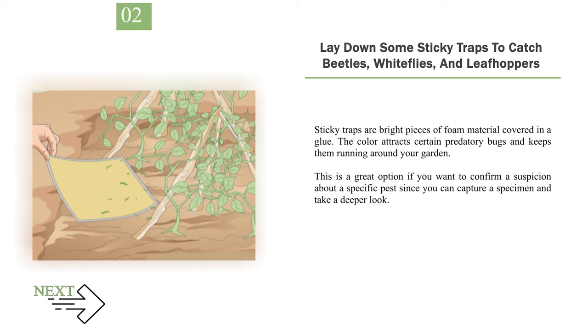Number 2: Lay down some sticky traps to catch beetles, whiteflies, and leafhoppers. Sticky traps are bright pieces of foam material covered in a glue. The color attracts certain predatory bugs and keeps them from running around your garden. This is a great option if you want to confirm a suspicion about a specific pest, since you can capture a specimen and take a deeper look. These traps also attract fruit flies, scales, gnats, midges, mealybugs, and thrips.